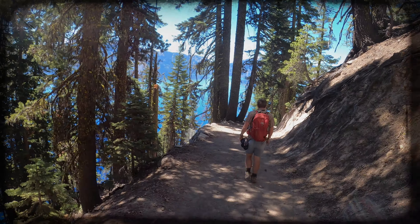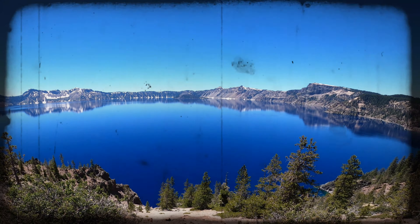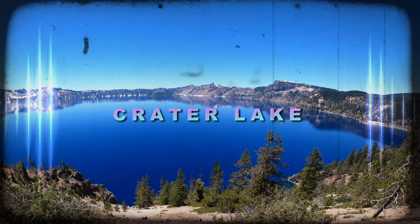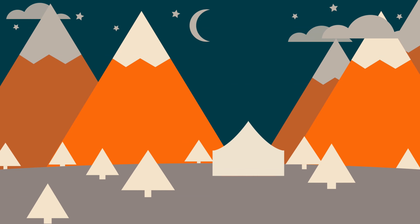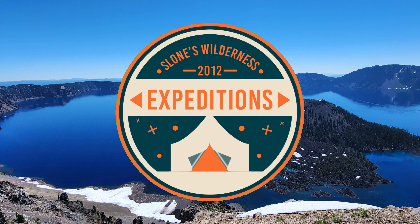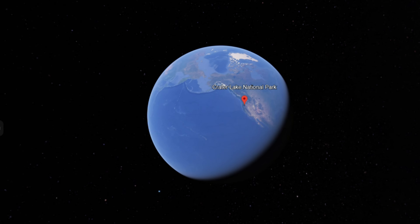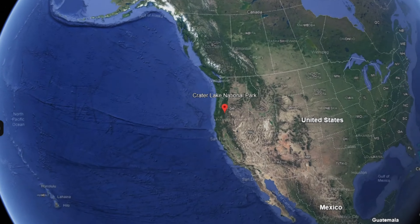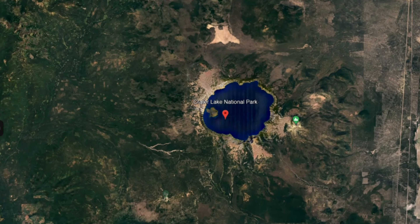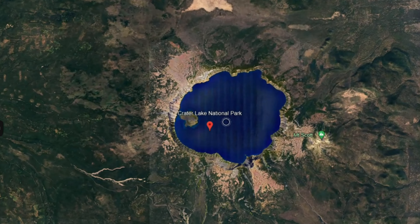On this episode of Sloan's Wilderness Expeditions, we take our first ever hike in the state of Oregon, hiking down the side of the Mount Mazama Caldera to get a first-hand look at Crater Lake. Crater Lake is located in southwest Oregon and is the deepest lake in America, with a maximum depth of 1,949 feet. But this is no ordinary lake, as it once was Mount Mazama, one of the many Cascade Range volcanoes.